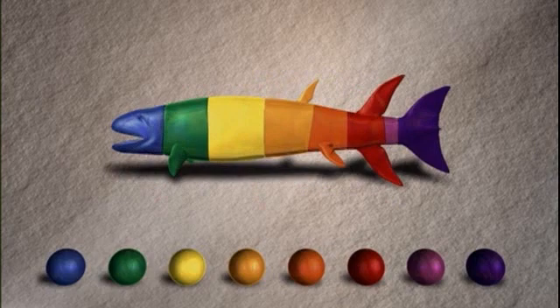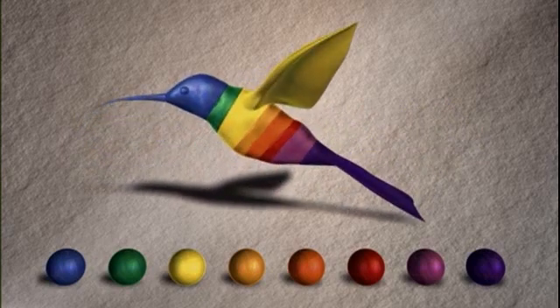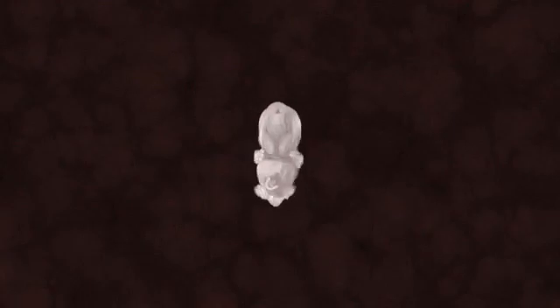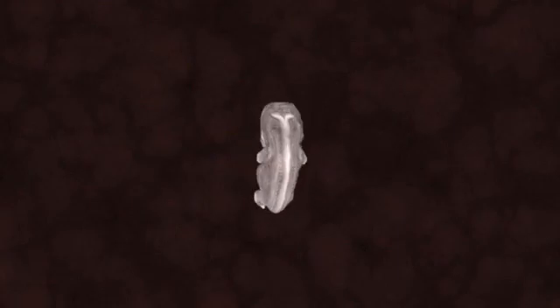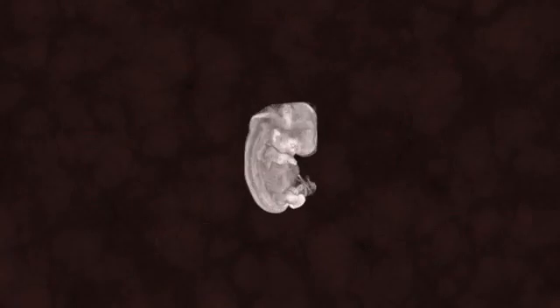Animals resembled each other because they all used the same set of genes to build their bodies — a set of genes inherited from a common ancestor that lived long ago. Similar toolkit genes have been discovered that control a range of other structures in diverse organisms: the Hox genes for the anterior-posterior axis, other sets of genes for the dorsal-ventral axis, other toolkit genes for the left-right axis, and other toolkit genes for the formation of particular body tissues.